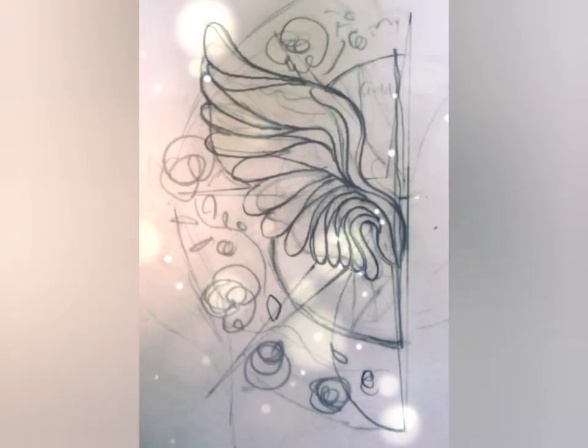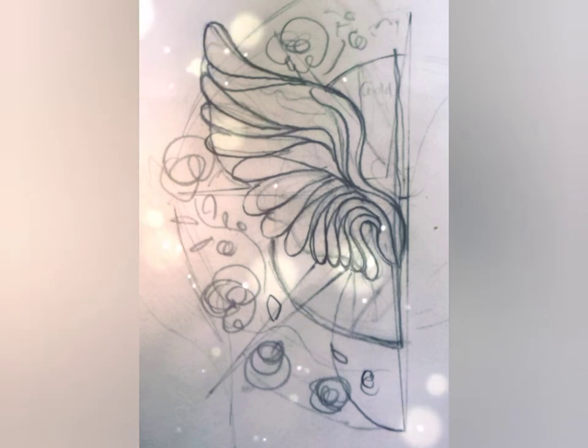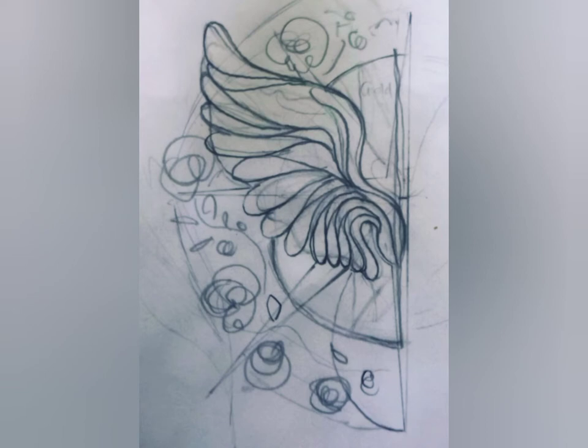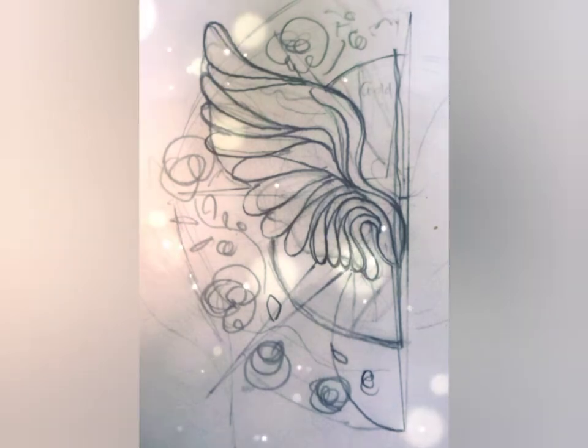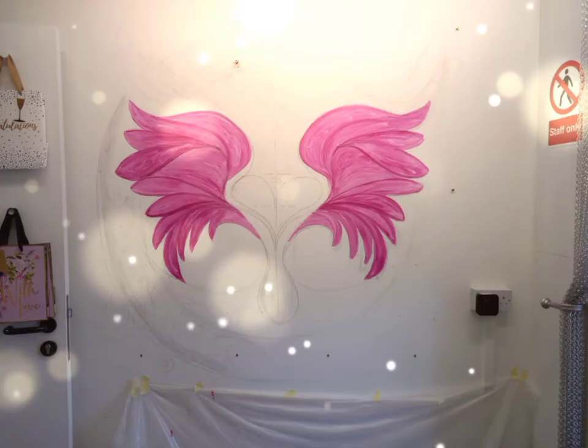Here are some of the stages of making this mural. I started with an idea given by the owner Katie, who wanted some pink angel wings as a selfie booth. I went away with this sketch and decided I wanted it to have lines, whereas the reference she showed me on Instagram was more feathered in technique, so I brought my own style into the idea, and we also ended up with a heart instead of a circle.